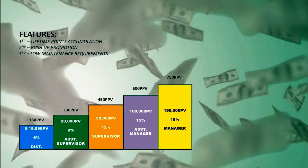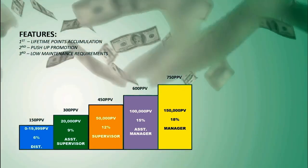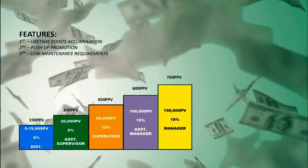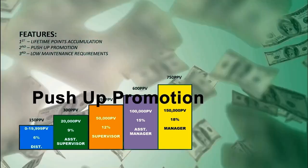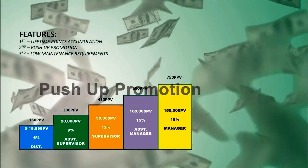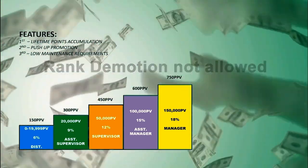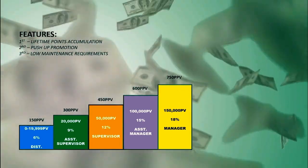If your downline happens to be more productive than you and gets the Manager rank ahead — accumulating 150,000 points ahead of you — you will also be promoted as Manager by virtue of push-up promotion. Rank demotion is not allowed in our system. Once you reach a certain rank, there is no way you will be demoted.